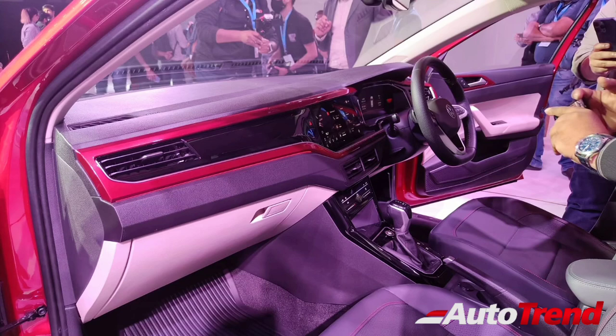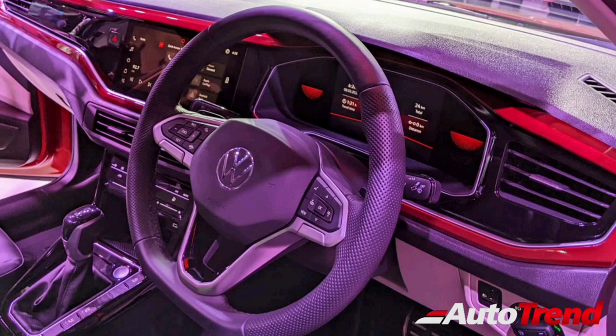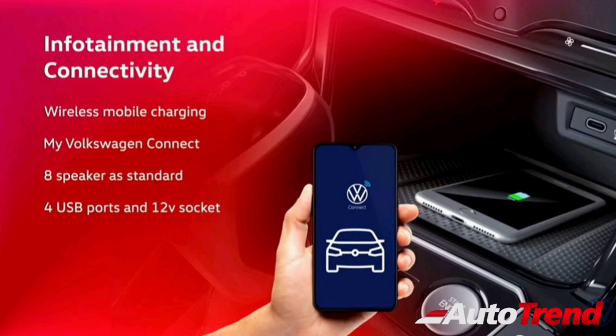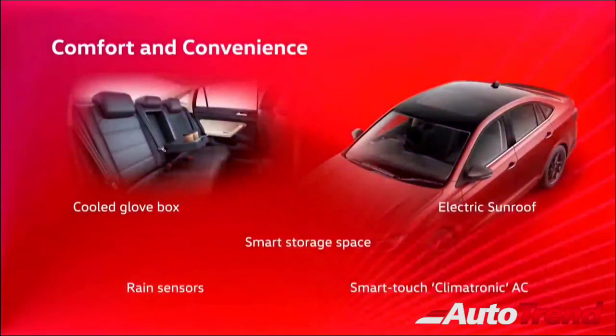Similarly, the interior of the GT Line will also feature red highlights around the dashboard, along with other sporty touches, including aluminium-finished pedals and red stitching on the upholstery. The topmost variants of the Dynamic Line and the GT Line will also offer leatherette upholstery with front-ventilated seats, automatic headlamps, smart key access with push-button start, electrochromic auto-dimming IRVM, cruise control, wireless smartphone charging, connected car features using MyVolkswagenConnect, automatic wipers, an electric sunroof, and automatic climate control AC.